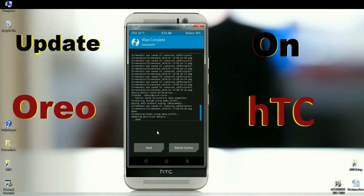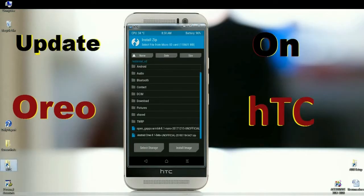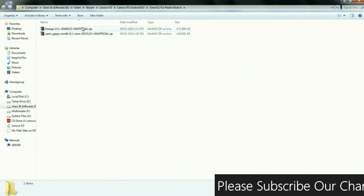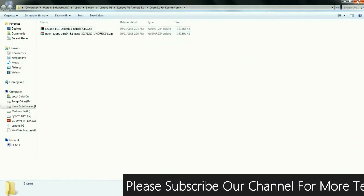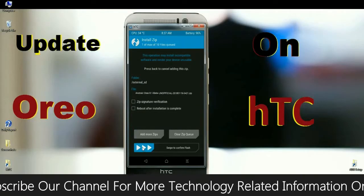After the data is wiped, go to install the new ROM. Press the back button. When the home screen appears, click on Install. Select the Oreo ROM which is provided in the description below — the official GApps and the latest ROM. You may download it. After selecting this ROM, simply swipe right to install.